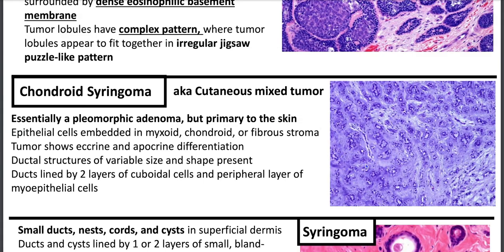Chondroid syringoma is also called cutaneous mixed tumor — it's essentially a pleomorphic adenoma, which we associate with the salivary gland, but it's primary to the skin. You'll have epithelial cells embedded in myxoid, chondroid, or fibrous stroma. Tumors show eccrine and apocrine differentiation, with ductal structures of variable size and shape. The ducts are lined by two layers of cuboidal cells and a peripheral layer of myoepithelial cells.